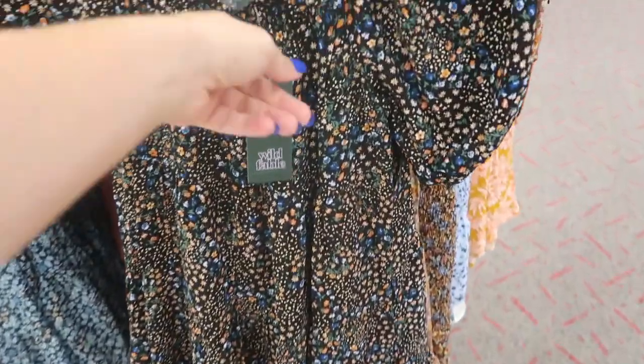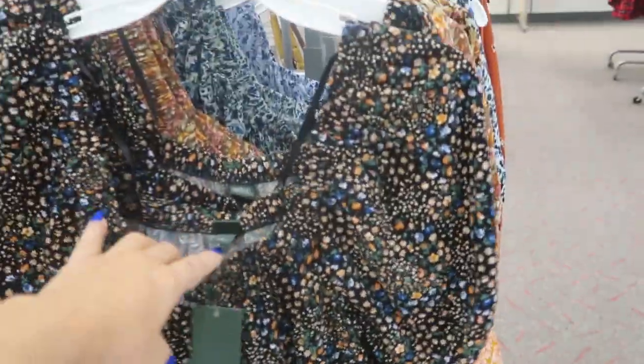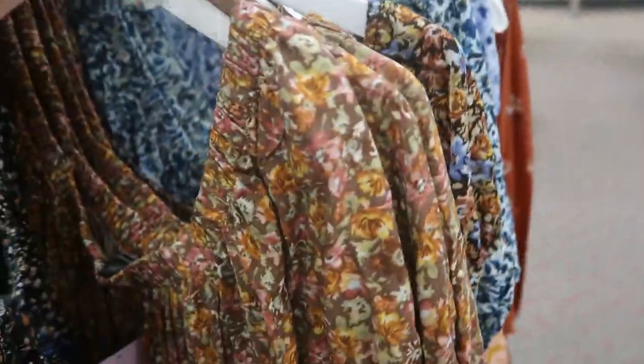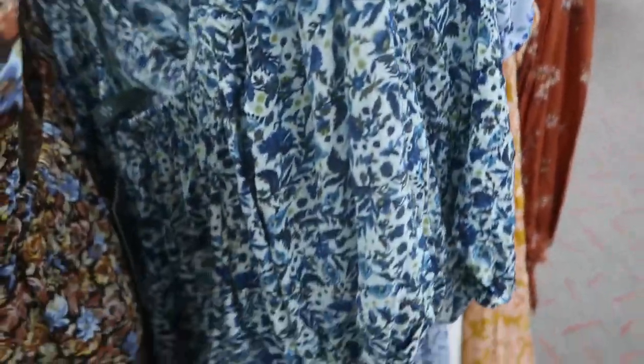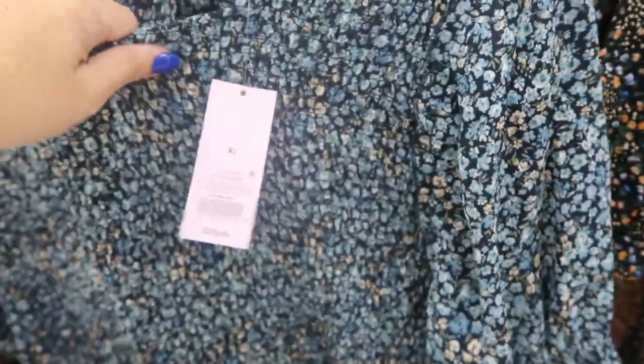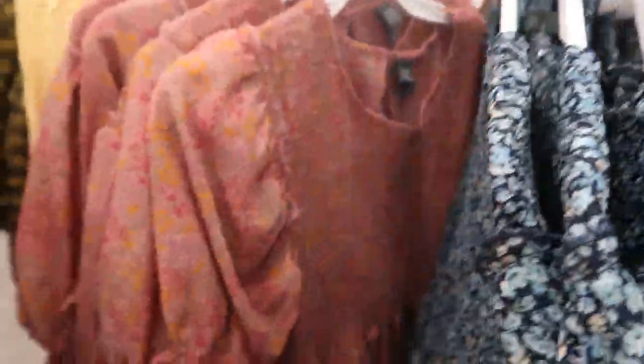Here are some balloon sleeve dresses, all $25. I love this black one, and then this floral is so pretty — I think it's perfect for Thanksgiving. These smocked baby doll dresses are also $25, more of a sheer material rather than a thick cotton. They're really pretty — there's a blue and then a pink.